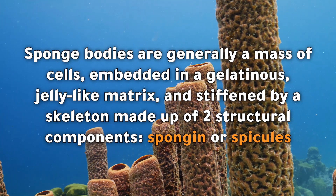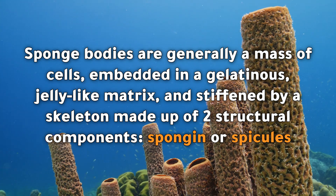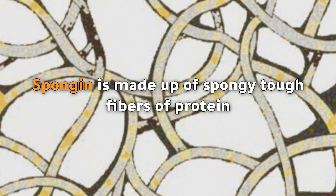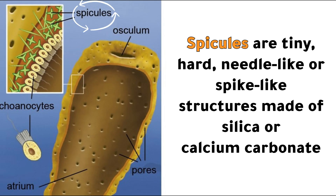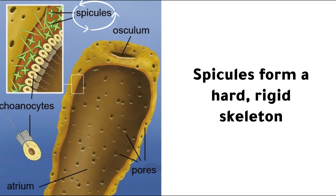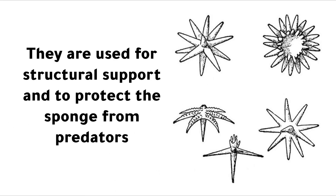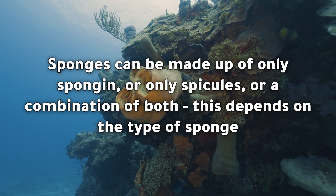Sponge bodies are generally a mass of cells embedded in a gelatinous, jelly-like matrix and stiffened by a skeleton made up of two structural components: spongin or spicules. Spongin is made up of spongy, tough fibers of protein and forms a soft, flexible skeleton. Spicules are tiny, hard, needle-like or spike-like structures made of silica or calcium carbonate, forming a hard, rigid skeleton. The spicules come in all different shapes and sizes, and are used for structural support and to protect the sponge from predators. Sponges can be made up of only spongin, only spicules, or a combination of both.